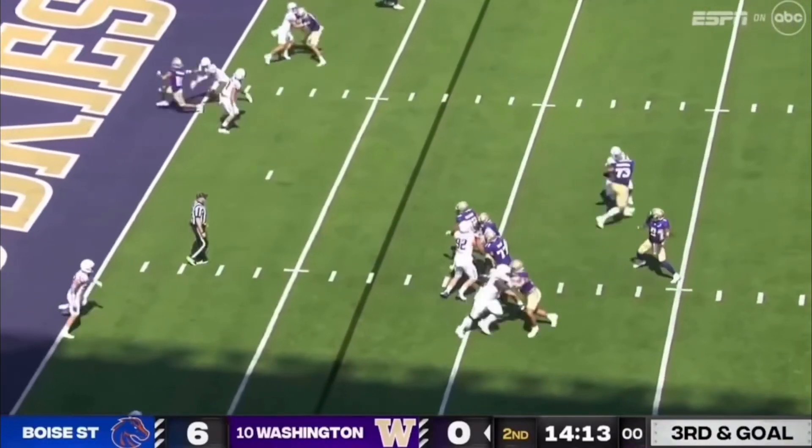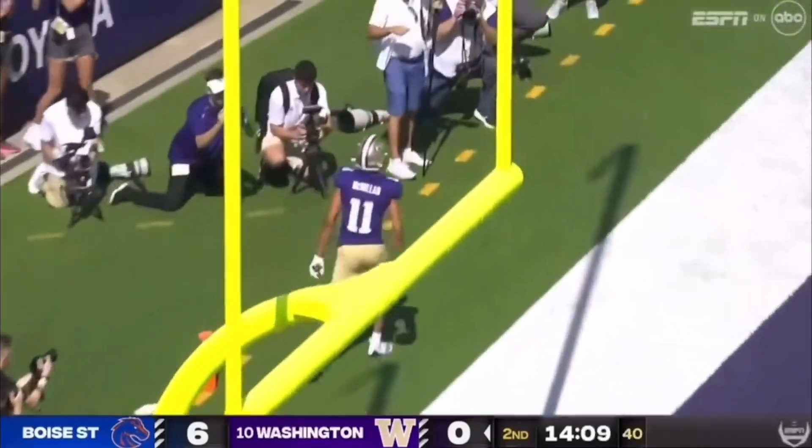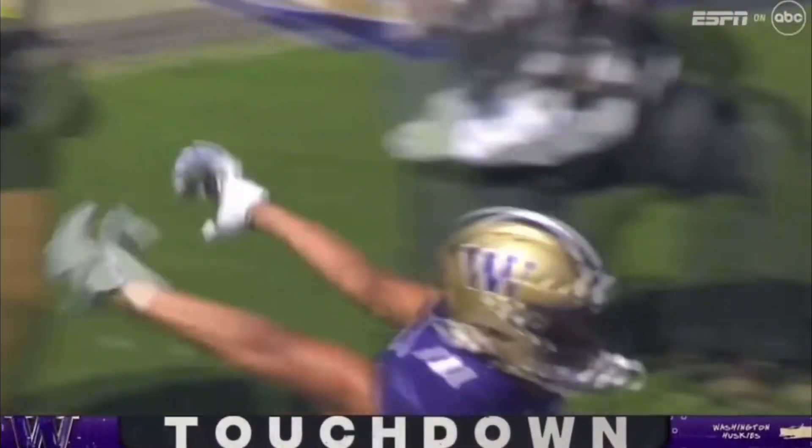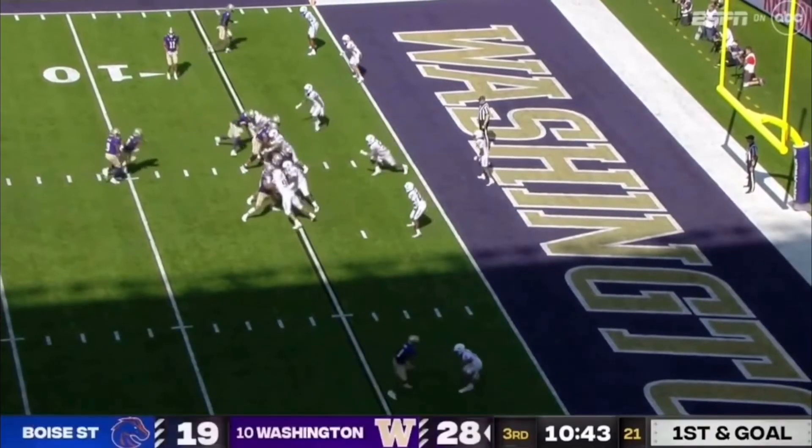Penix bobbles the snap, regains, and goes into the end zone. Touchdown, Jalen McMillan. Cool, calm, and collected — Michael Penix Jr. He showed us right there why it is.